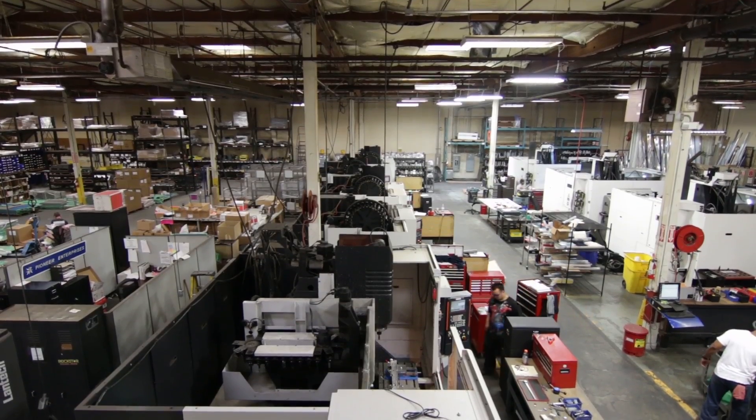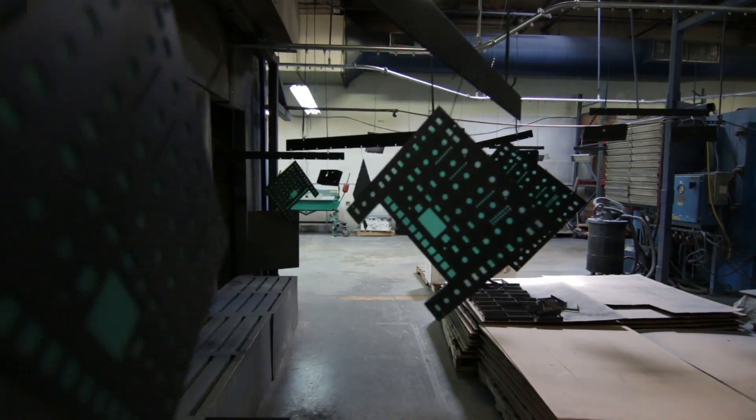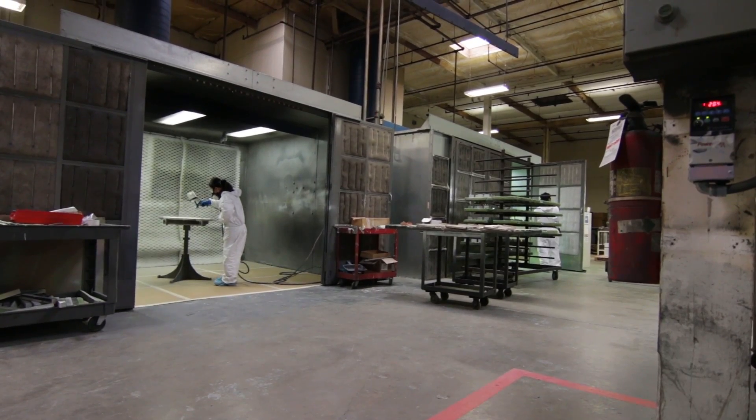Pioneer Industries is a non-profit manufacturing organization that works primarily with aerospace and various industrial manufacturers as a third party. We also provide a chance for change for individuals who have come through hard times — through drug and alcohol rehabilitation or through the judicial system.